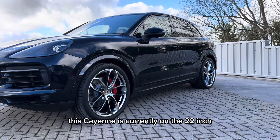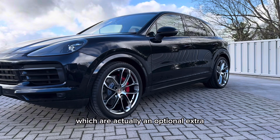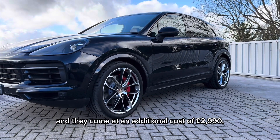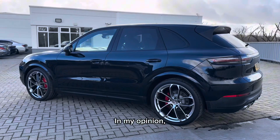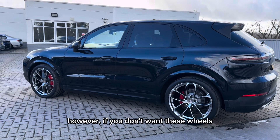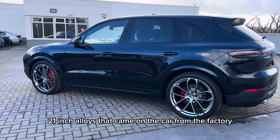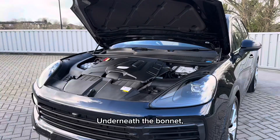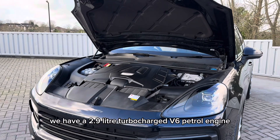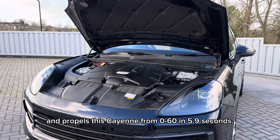The alloy wheels are in great condition also. This Cayenne is currently on the 22-inch Cayenne Coupe turbo-style alloy wheels, which are actually an optional extra that we have fitted ourselves and they come at an additional cost of £2,990. If you don't want these wheels, we are still offering the original black 21-inch alloys that came on the car from the factory at no additional cost. Underneath the bonnet we have a 2.9 litre turbocharged V6 petrol engine that develops 340 horsepower and propels this Cayenne from 0-60 in 5.9 seconds.